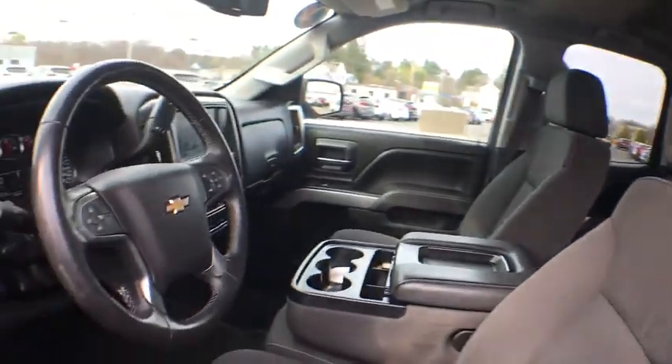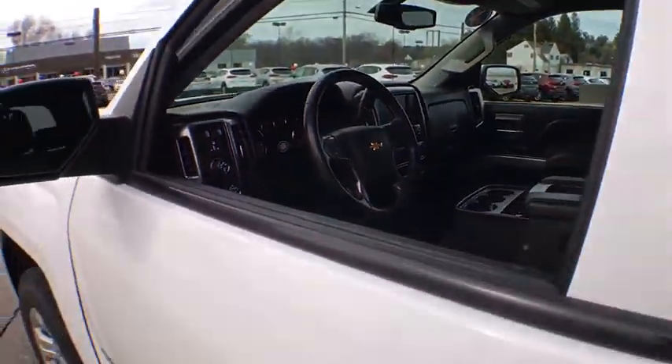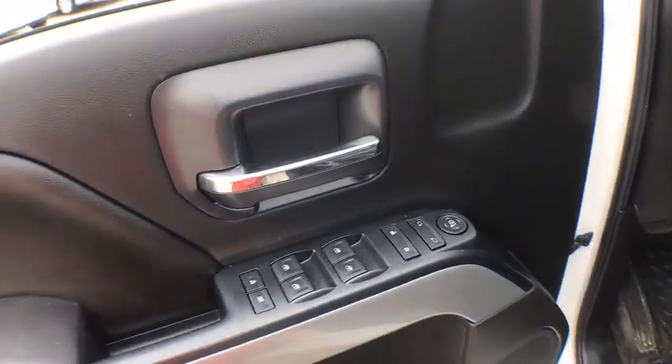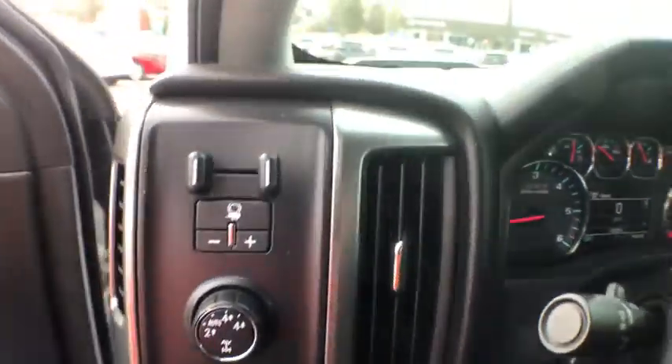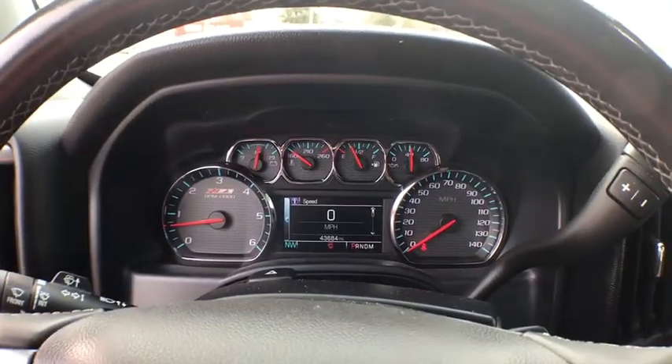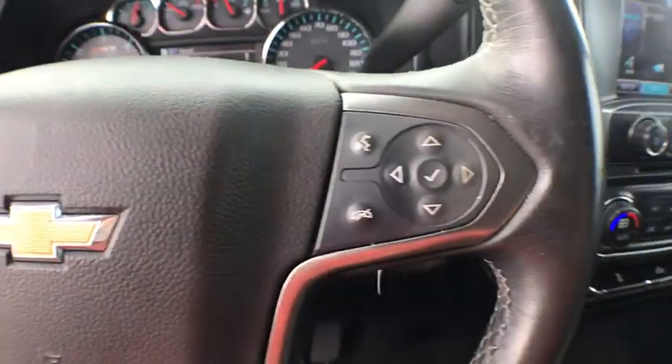This vehicle has less than 45,000 miles. Here are some of this vehicle's great options: steering wheel audio controls, traction control, heated seats, dual airbags, Bluetooth, power steering, alloy wheels, four-wheel disc brakes.